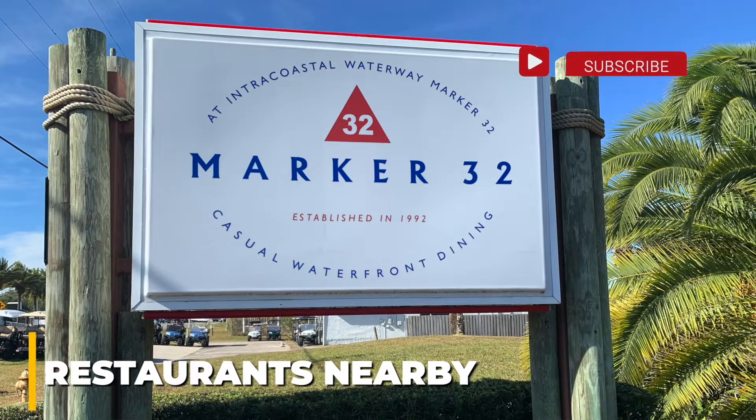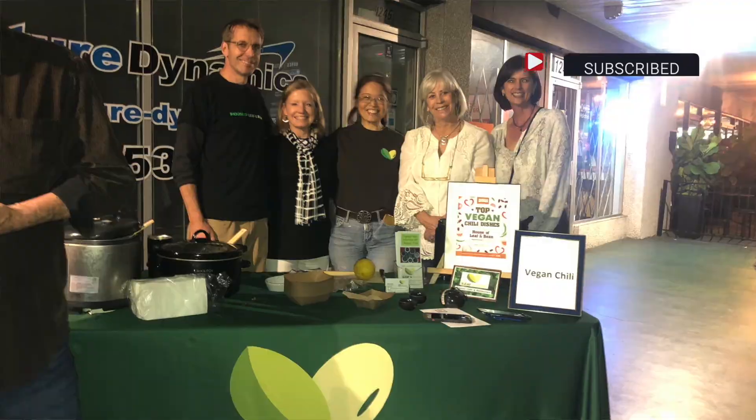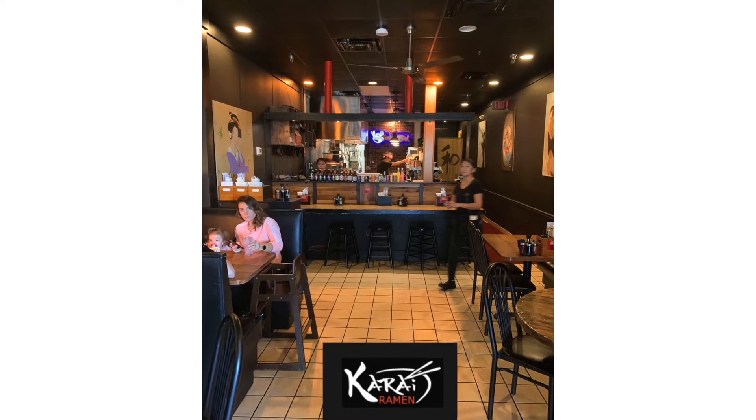There are multiple restaurants nearby. There's fine dining at Marco 32, or enjoy fresh organic food and awesome smoothies at the House of Leaf and Bean. There's also pizza, Mexican, or Tri-Asian street food at Karai Ramen Bistro.